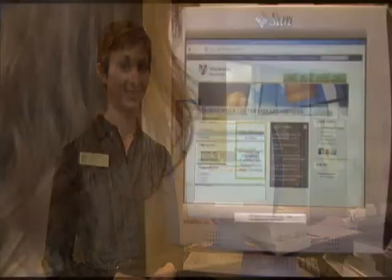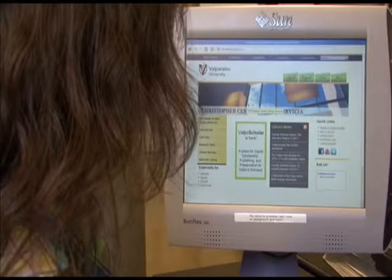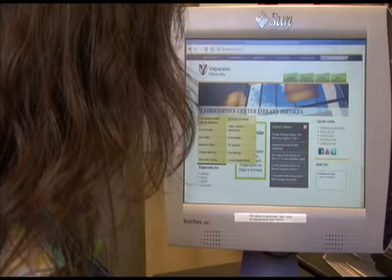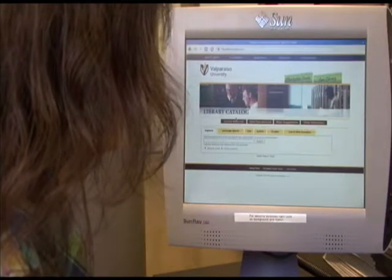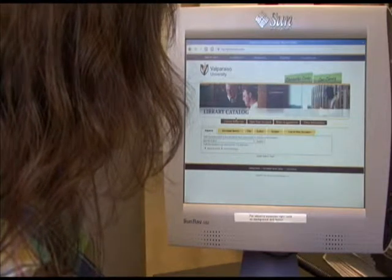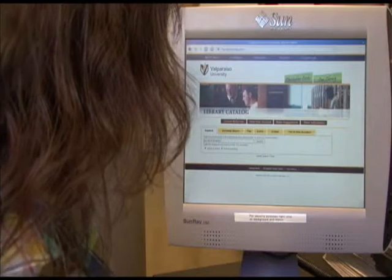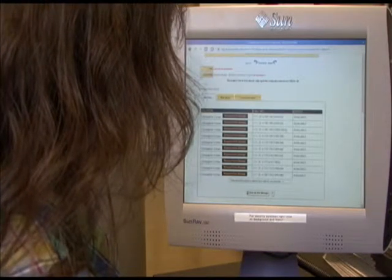Let's say you're looking for an article in the Journal of Education. Go to the library catalog and type in the title, Journal of Education. Then, click Submit. You get a list of all the different journals that have similar titles. But all we want is the plain old Journal of Education, so click on that.